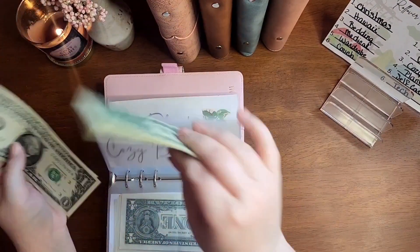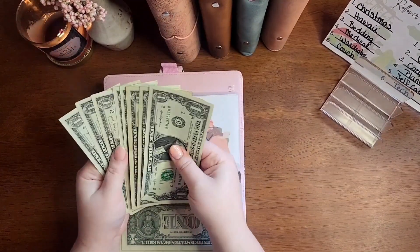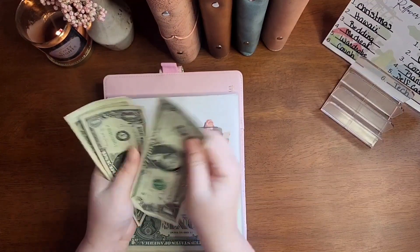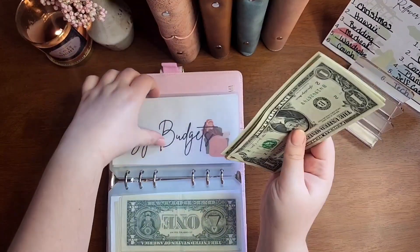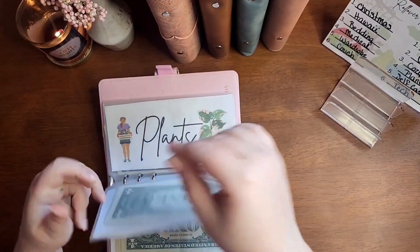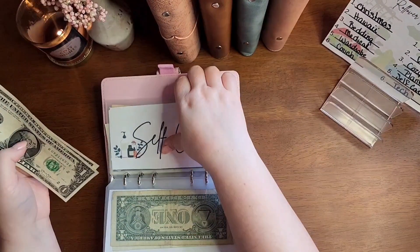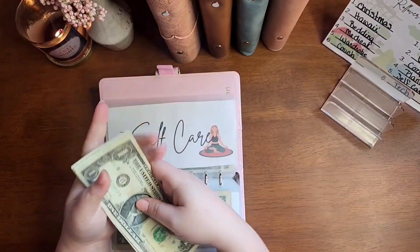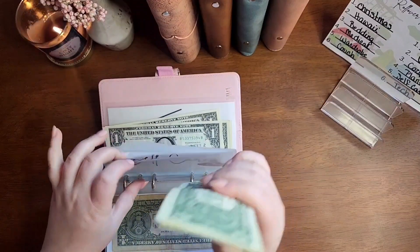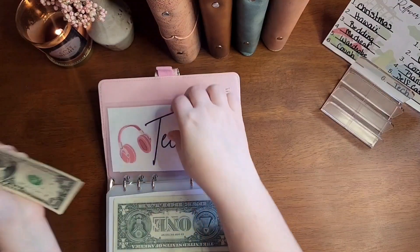Cozy Budgets got $2, and it had $6 — counting up to $8. Yes, it now has $8. Plants didn't get anything this time. Self-Care got $2, and it had $4, so it now has $6. Tech got $4, and it had $6, so it now has $10.